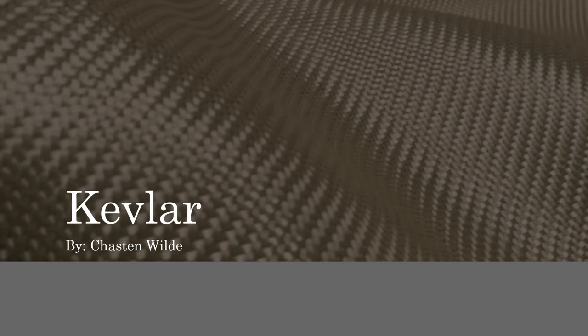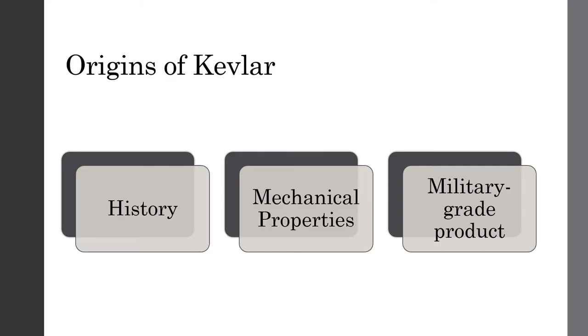Hello, I'm Chaston Wild. Today I'm going to share some information pertaining to Kevlar. I'm going to talk about some key features of Kevlar. I will go over the history of Kevlar, which is interesting and hopefully you find it unique compared to other materials that have been widely integrated into our society. After, I will discuss some of its mechanical properties, and finally I will discuss Kevlar as a military grade product.